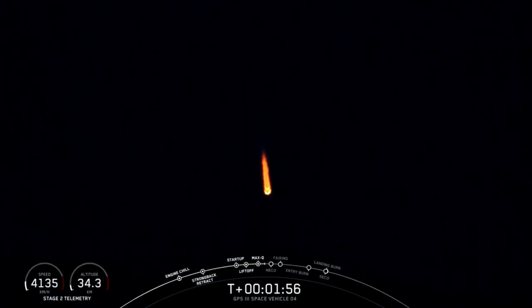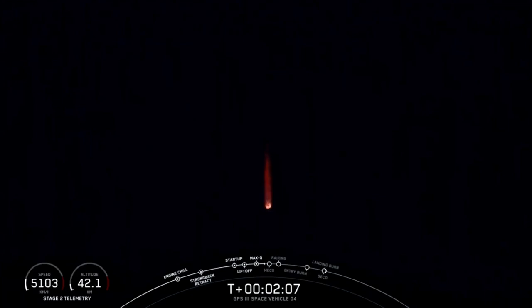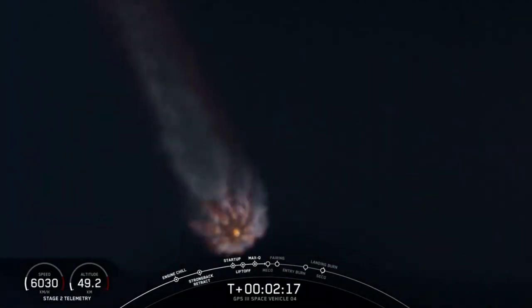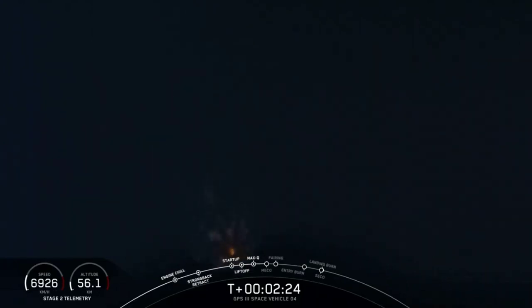Coming up in just over 30 seconds: the usual three-sequence event that'll happen in rapid succession — main engine cutoff, where we'll shut down the nine Merlin 1D engines you can see glowing in the night sky; stage separation; and then startup of the second stage engine. Nice view from the ground camera looking up at the nine Merlin 1D engines on the business end of the Falcon 9 first stage.